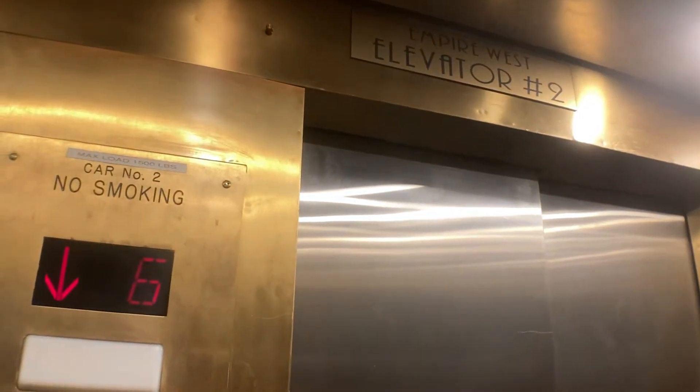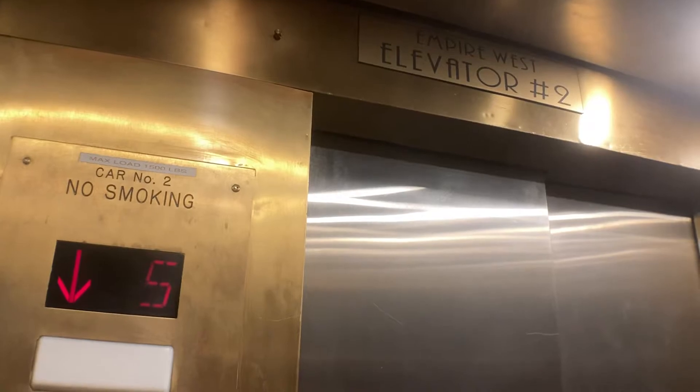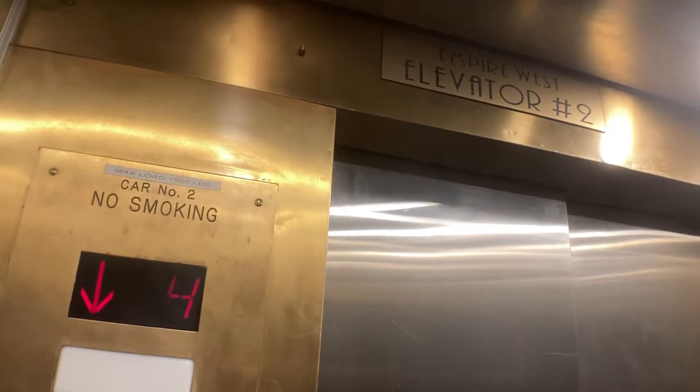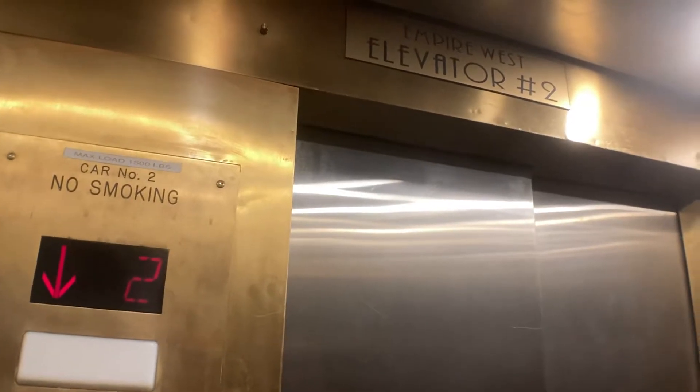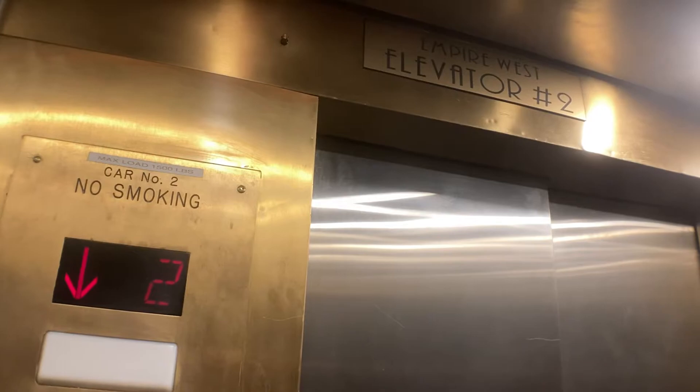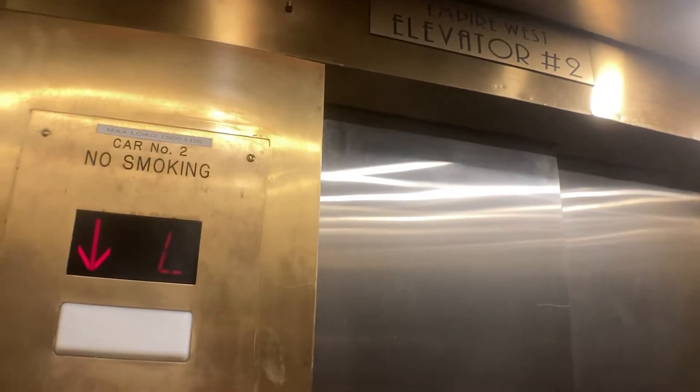Oh, these are definitely tasteful. Anyways, you will go up to six. Just make sure there's no freight in this building. This is a beautiful building.